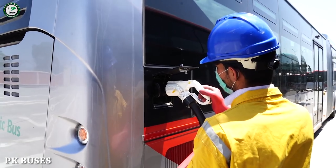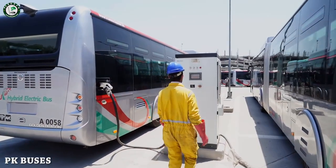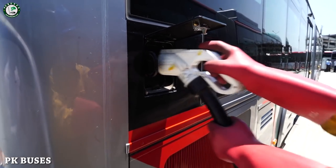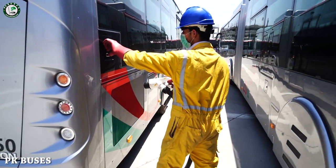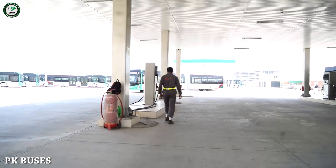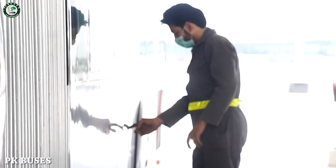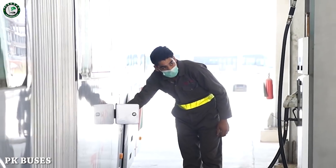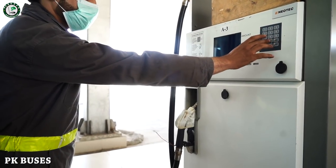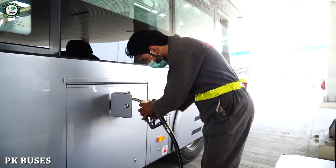This is the fuel charging area. After charging, fuel is also filled. You can see it on the screen — it's filling.